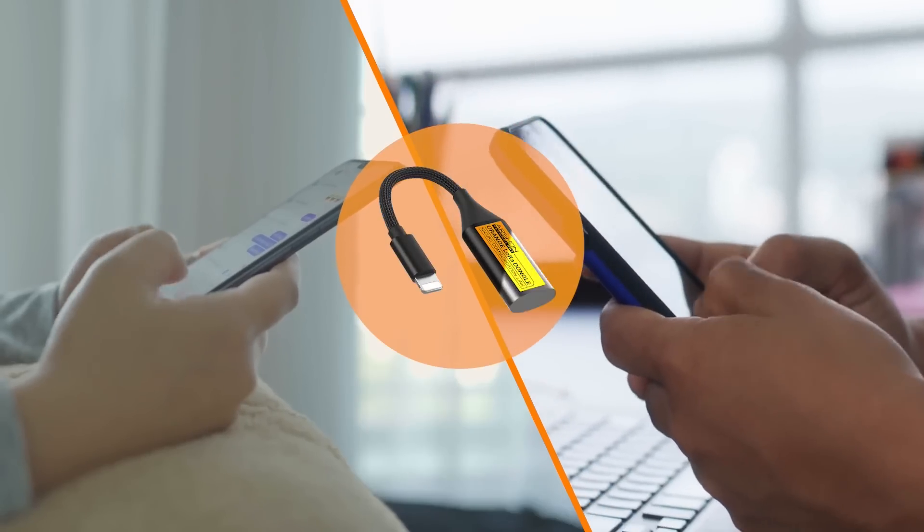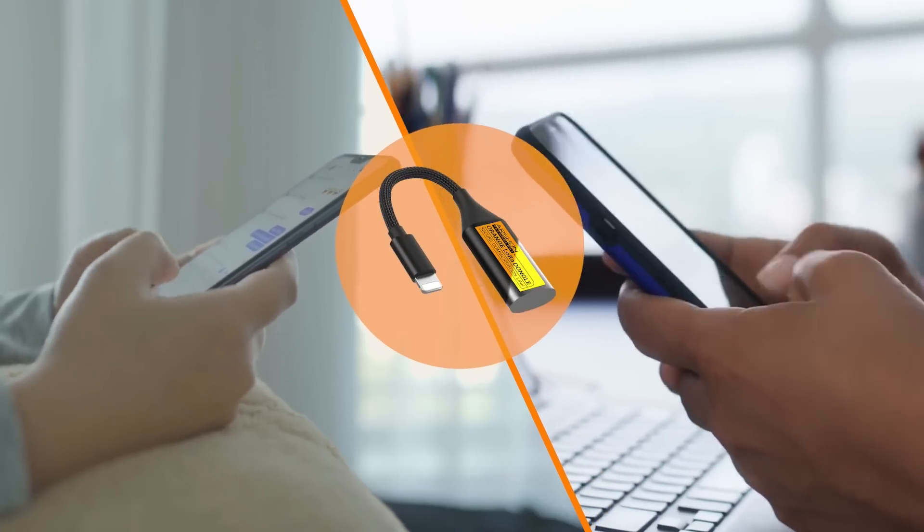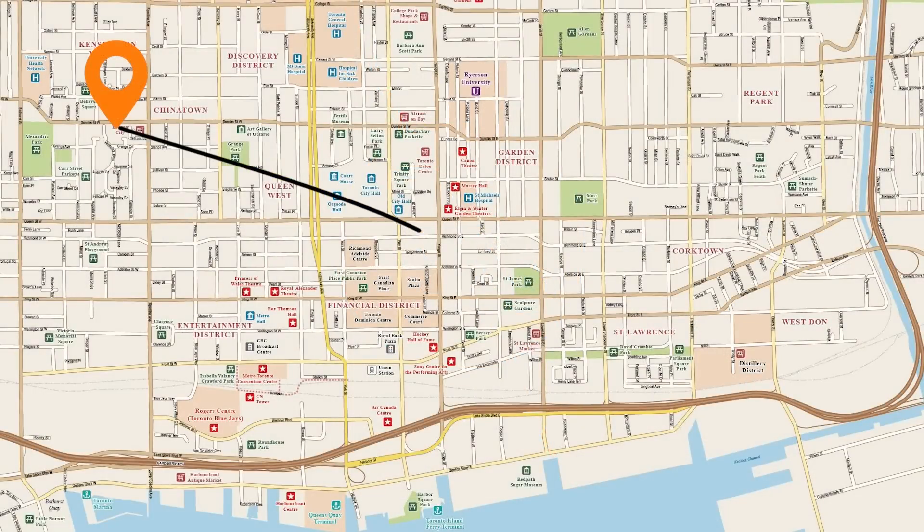With the Orange Dongle, you can establish connections with others on the same network. These dongles offer an impressive range of up to 5 miles and can even extend the connection further through a mesh capability.